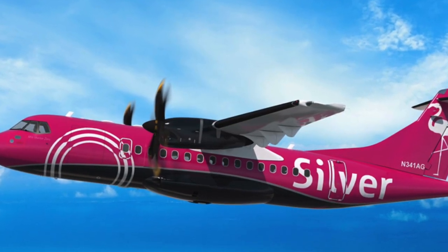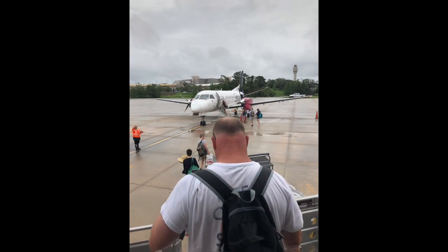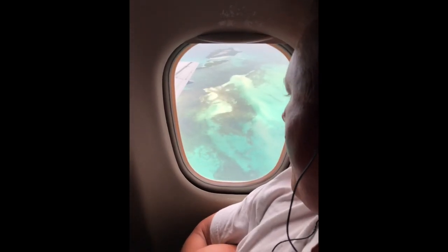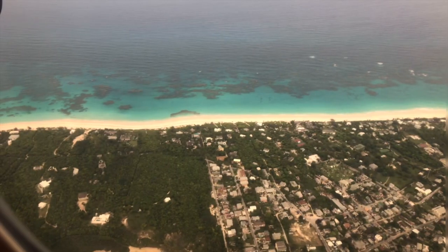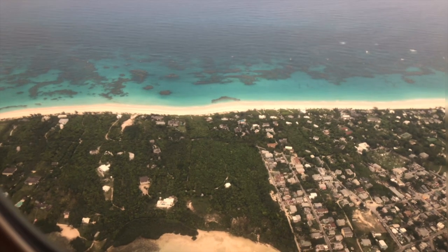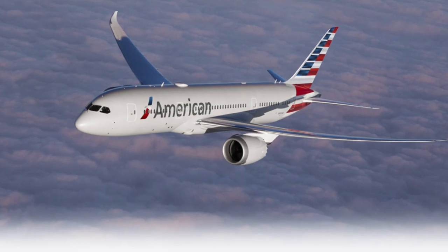We flew Silver Airlines into Eleuthera. The flights were under $400 round trip from Fort Lauderdale. You can see some video here of disembarking, getting ready to board the plane, and some shots of flying into the Bahamas and over Eleuthera coming in. It's a beautiful flight, especially once you get over the Bahamas — the color of the water is amazing. Both Delta and American also fly into Eleuthera, so if you're committed to one of those major airlines, you have those options.